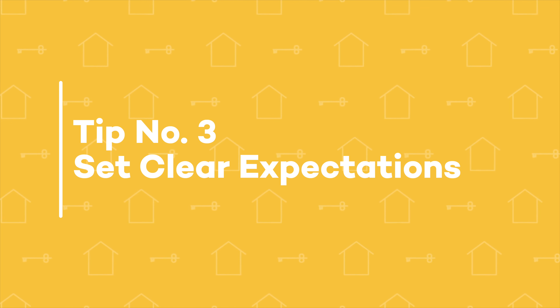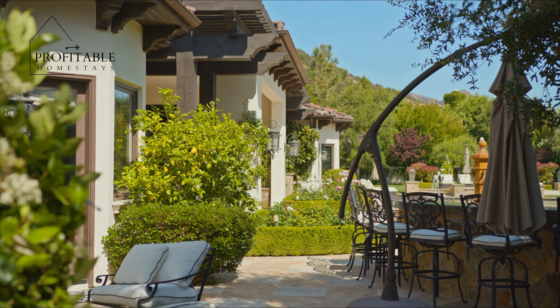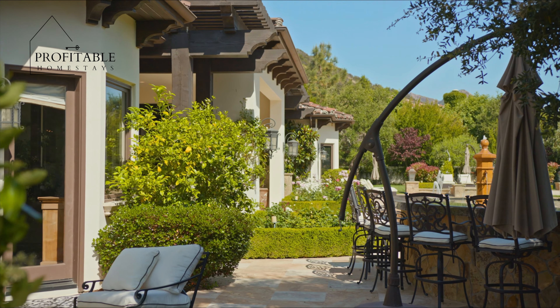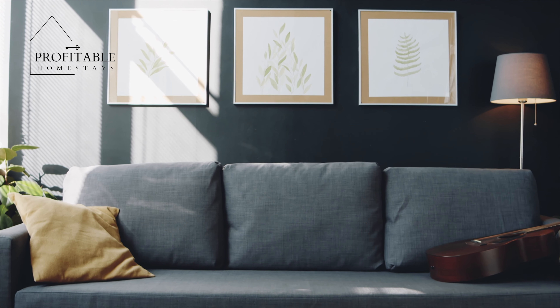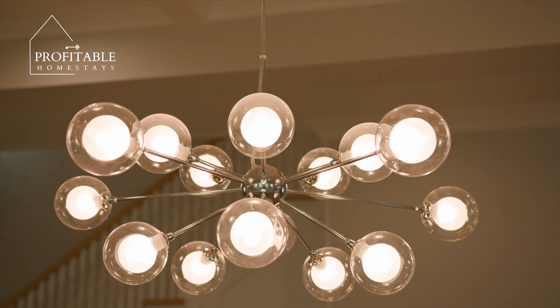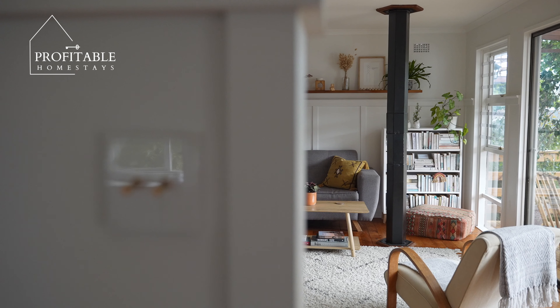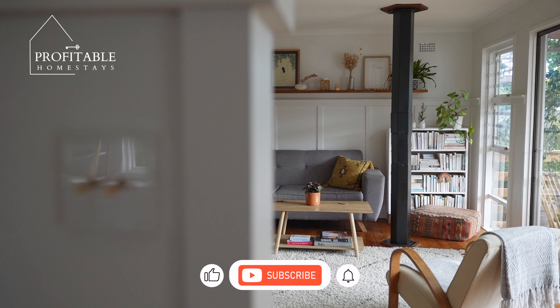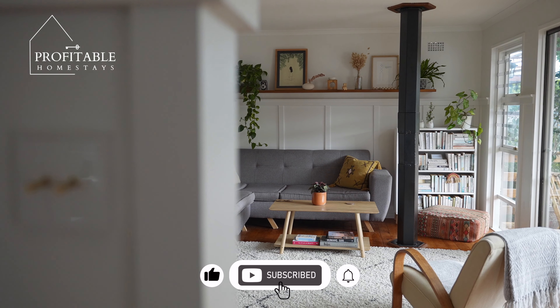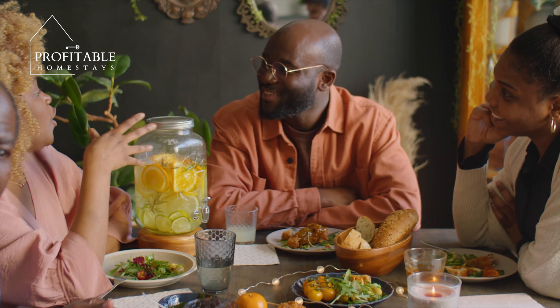Tip number three: set clear expectations. One of the biggest challenges of managing multiple Airbnb properties is ensuring that each property is consistent in terms of quality and guest experience. For instance, if you have a property in one city and another in a different location, you need to ensure consistency in terms of the deliverables, the quality of service, and the entire guest experience.